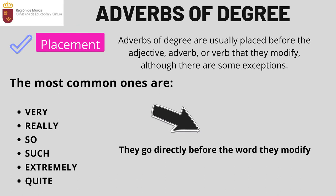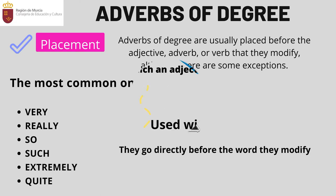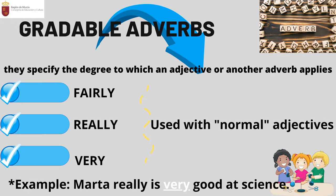Where do I place them? Adverbs of degree are usually placed before the adjective, adverb, or verb that they modify, although as usual there are some exceptions. The most common adverbs of degree are: very, really, so, such, extremely, and quite.